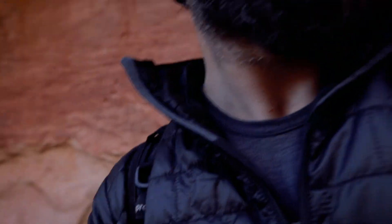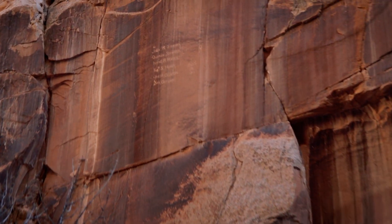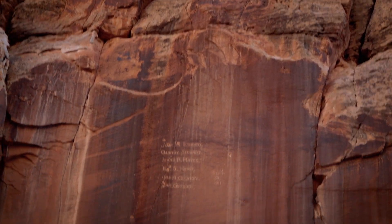A couple thousand years old — or that's what they'd call it today — graffiti. My guess is they climbed the back of that rock, rappelled down from there, and the guy was right-handed.